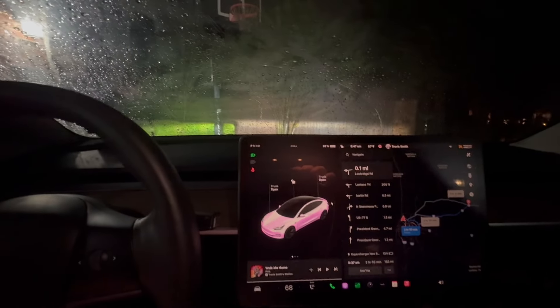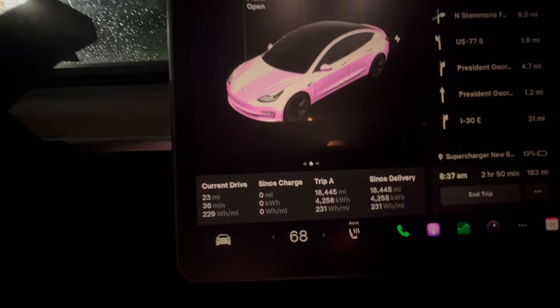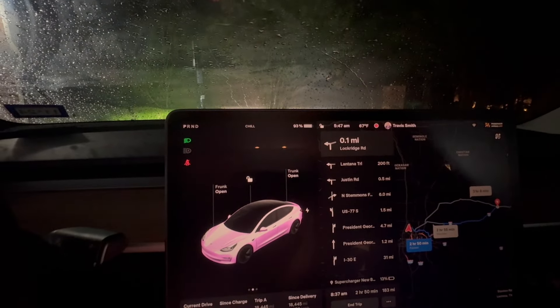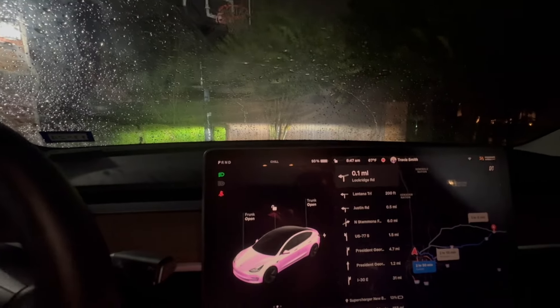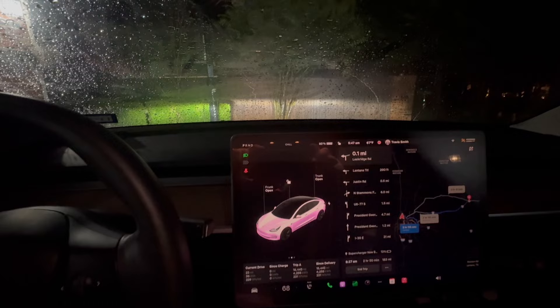Here I am in a 2023 Tesla Model 3 LFP with 18,445 miles. It's my daughter's car. It is 5:47 a.m., late May 2024, 67 degrees out in the Dallas-Fort Worth area, and I am headed to Roanoke, Virginia. It is storming and busy, and I will keep you posted as we go. Just a quick intro as I take off here early this morning.